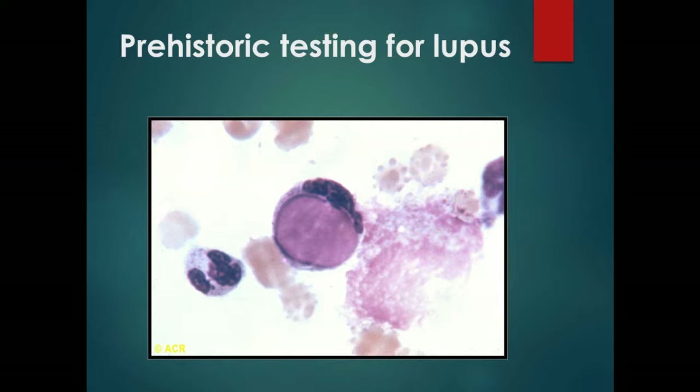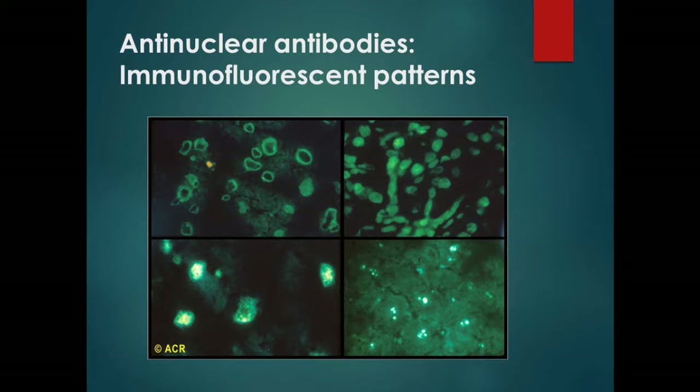Once we got the ANAs, the LE cell prep went by the wayside. That is about as useful nowadays as a slide rule — don't bother doing it. But for historical purposes, some of you young folk may want to know about it. This is what an immunofluorescent antinuclear antibody looks like.